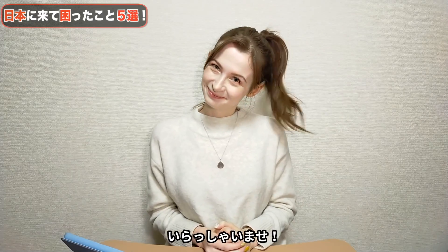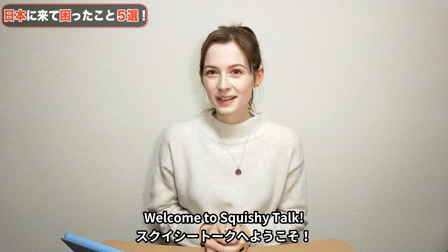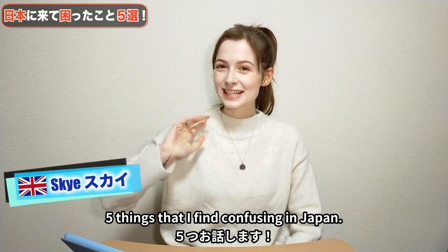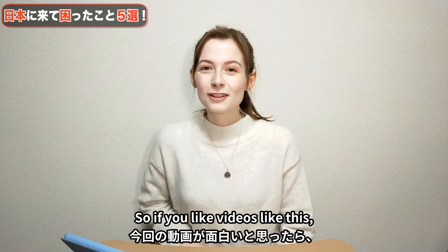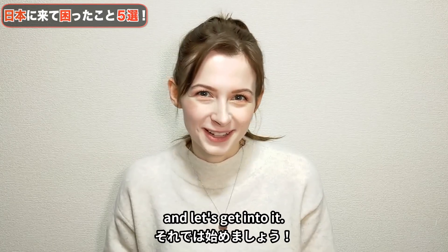Welcome! Hello everyone. In today's video, I'm going to be talking about 5 things that I find confusing in Japan. So if you like videos like this, don't forget to like and subscribe. And let's get into it.